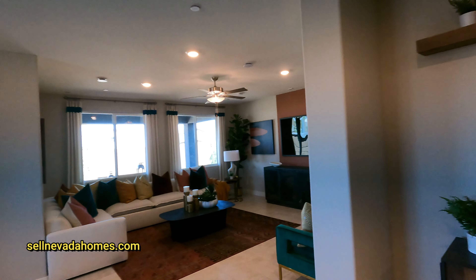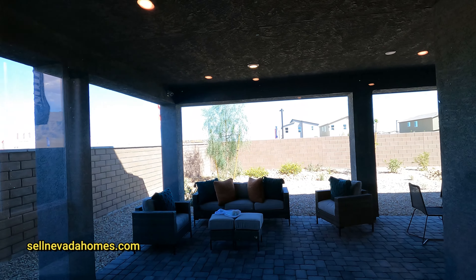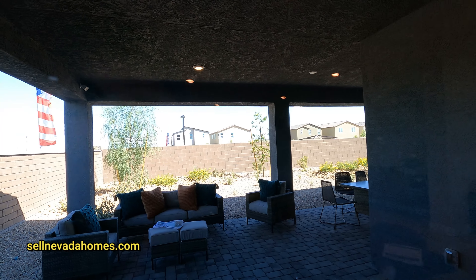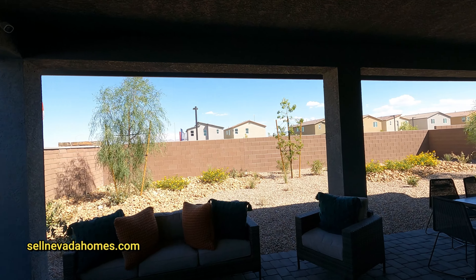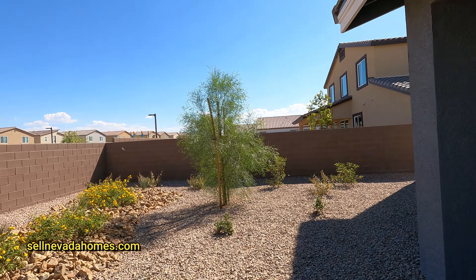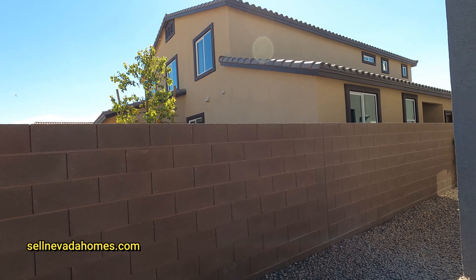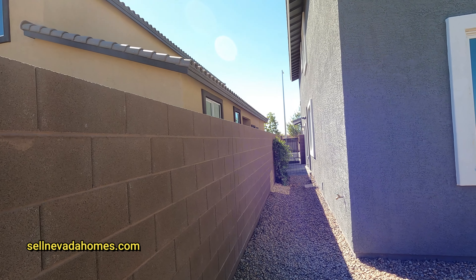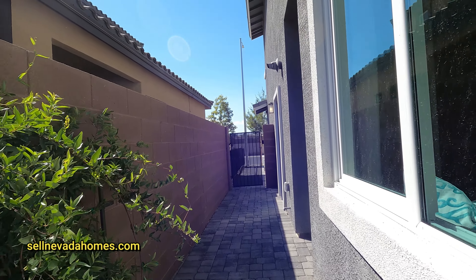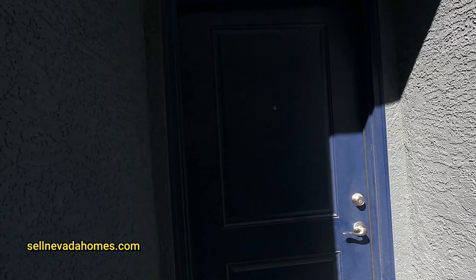Let's actually walk to the backyard and take a quick look, then we'll check out the house. Welcome to the backyard. Let's walk this way for a second — there is a side entrance here. That's for the garage, your service door, and there's also this side entrance here.